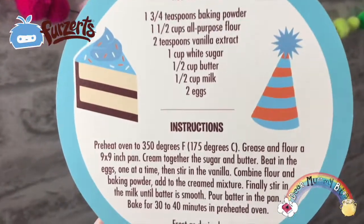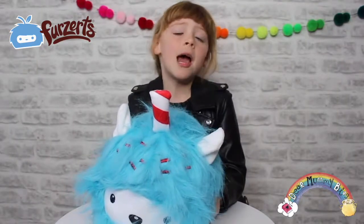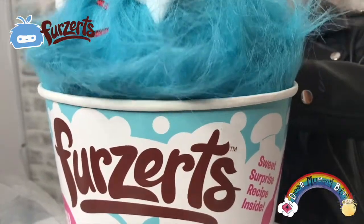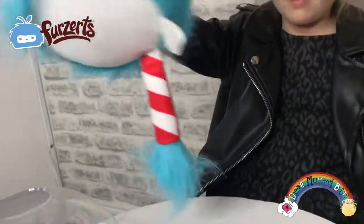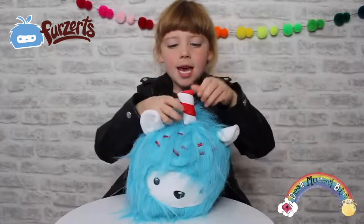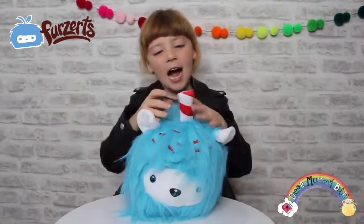Oh guys, inside there's a recipe card! I think mine is going to be Betty Birthday Cake because it has blue fur. Thank you, Kangaroo Toys, for sending her to me. I like her cute face and her stitched red sprinkles. She has a birthday cake shaped candle and a candy stripy design.